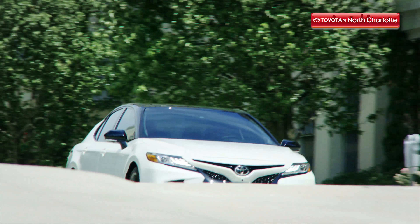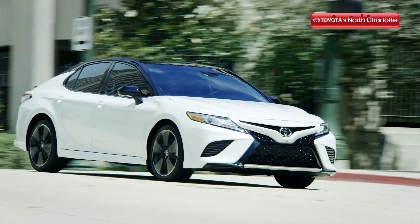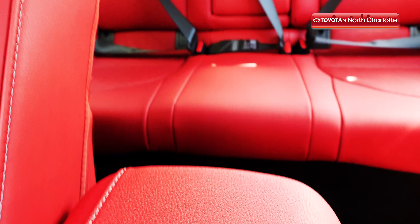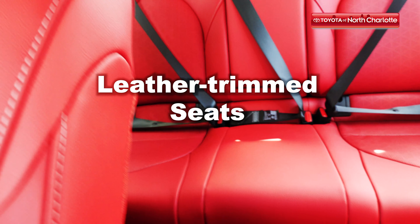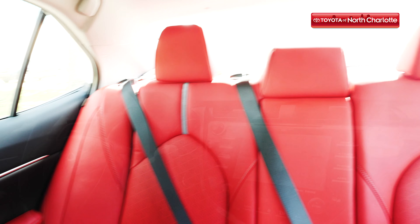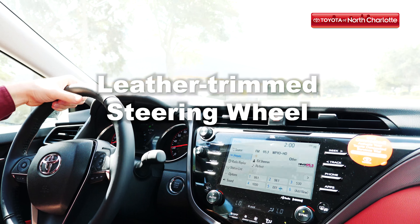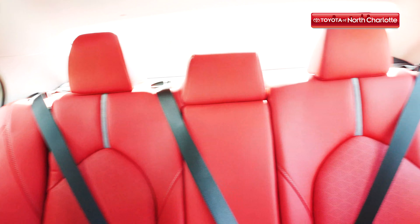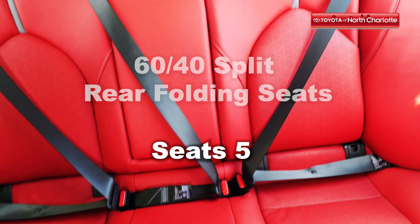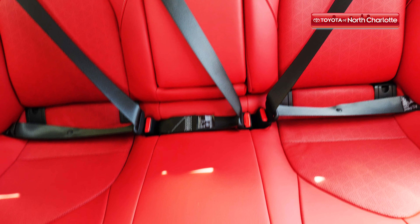Comfort and posh aesthetics are a must for this model year, and the interior is designed to provide substantial helpings of both. The 2019 Camry XSE features leather-trim heated power front seats and soft material upper door trim. Textured metal interior rear trim and a leather-trim steering wheel give off the image of luxury, while 60-40 split fold rear seats give you seating for five and all the additional cargo space you'd ever need.